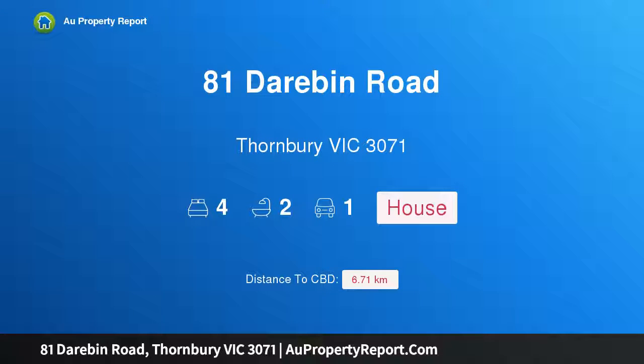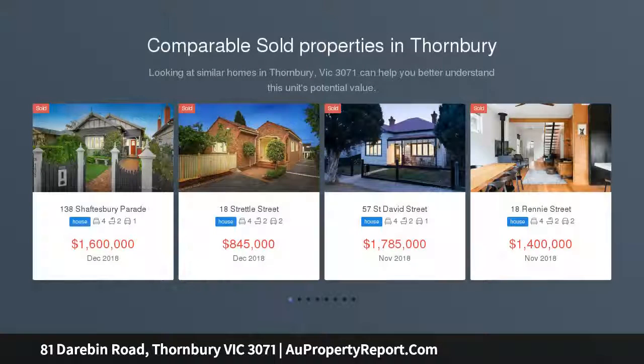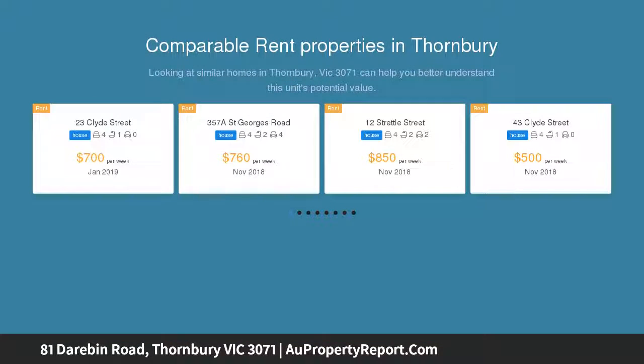Hi, I am glad to introduce property 81 Darabin Road, Thornberry Victoria, 3071. Elegant Edwardian home tailored for family entertaining. Bearing this elegant double-fronted Edwardian home has been transformed into an entertainer's oasis across one sumptuous free-flowing level.